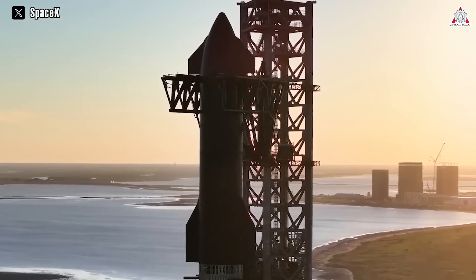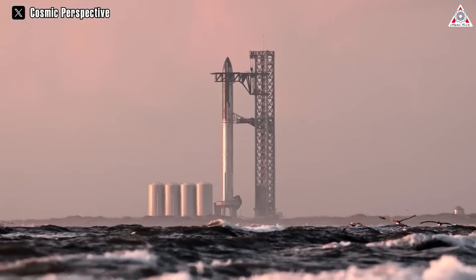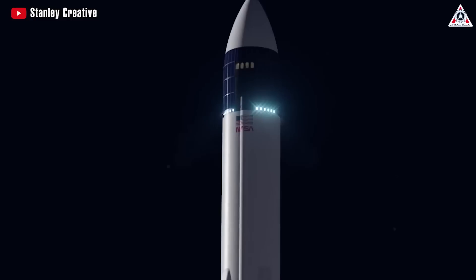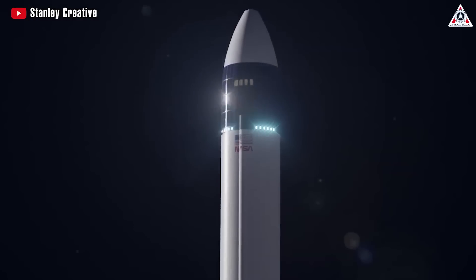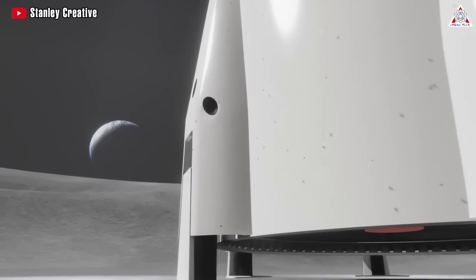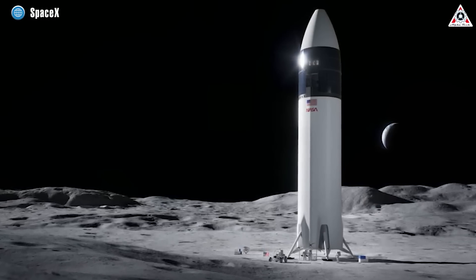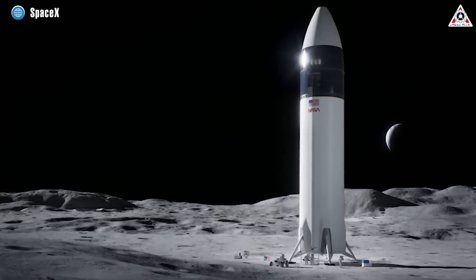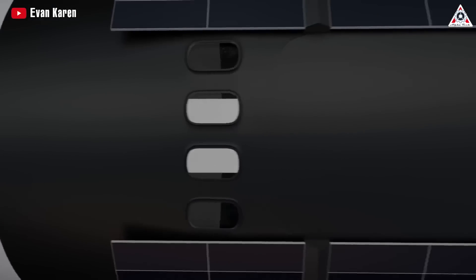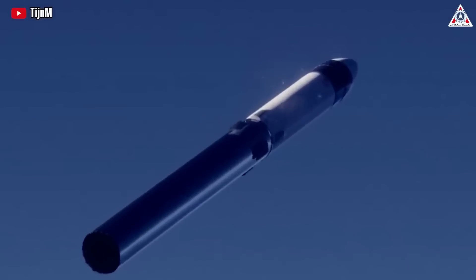As SpaceX approaches the final days of the second orbital test flight of Starship, all attention is focused on this significant event. However, there's something more surprising at play. Certain details have surfaced suggesting that SpaceX is developing a fresh design concept for the Starship human landing system. With unique features unlike any before, join us to explore this new design for HLS in today's episode of AlphaTech.